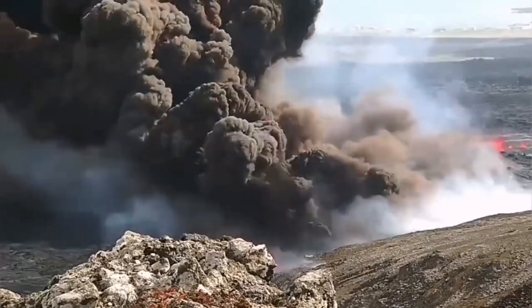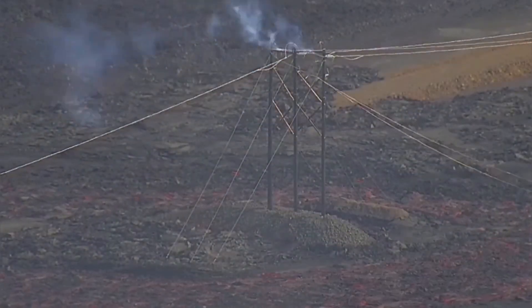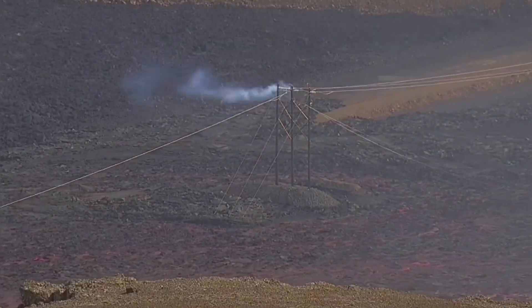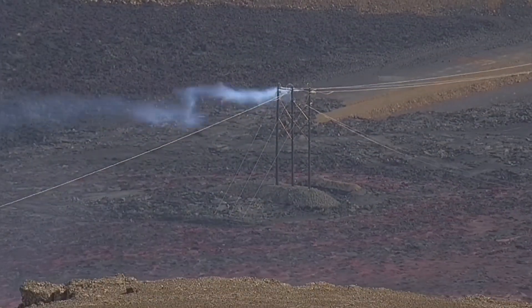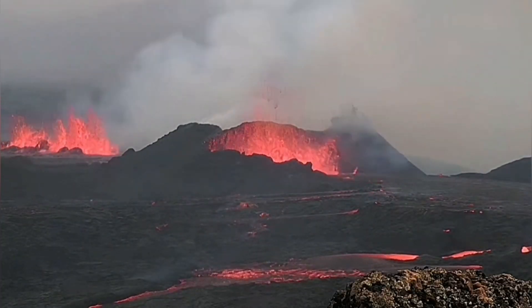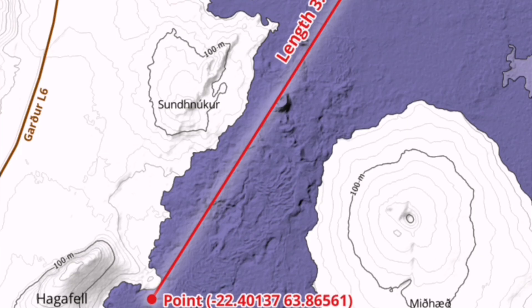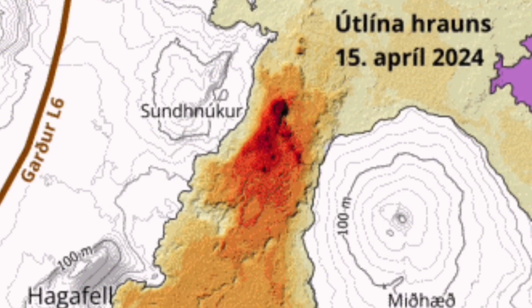It created a huge surge of lava which reached quickly — less than 24 hours — the town of Grindavík, and overwhelmed the electricity supply. It also revived and activated K1, the dead crater from the previous eruption.